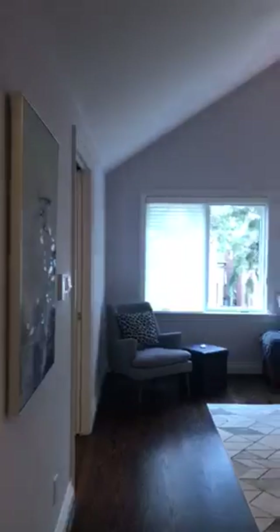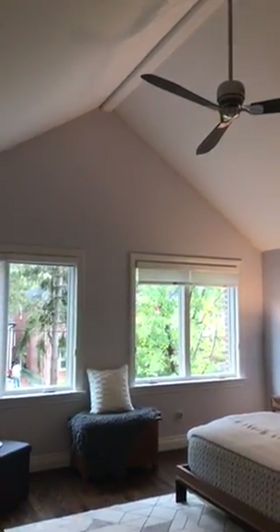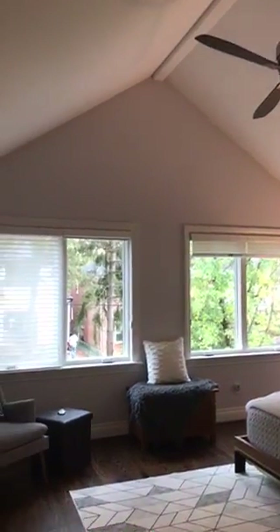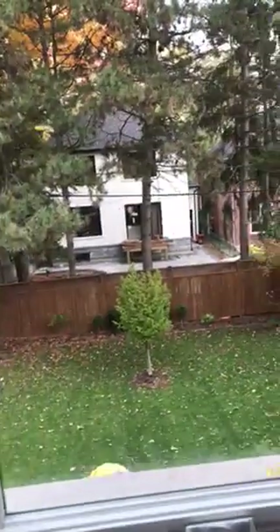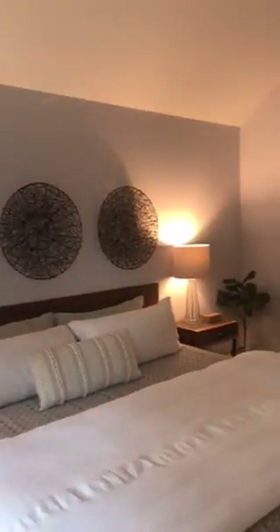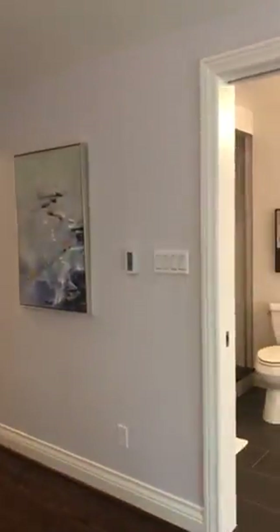Into the master bedroom — it's got twelve-and-a-half-foot cathedral ceilings and new windows that overlook the backyard, so it's really nice and private with a great view. There's tons of space here, making it a really spacious room. Everything again was done in 2010.